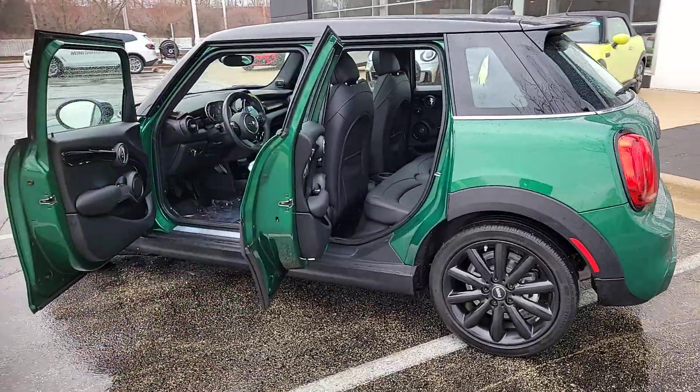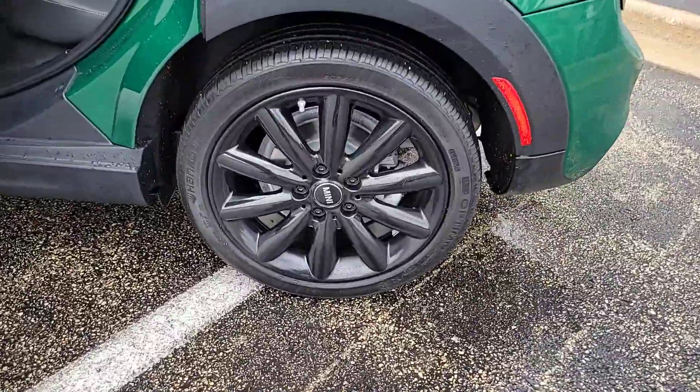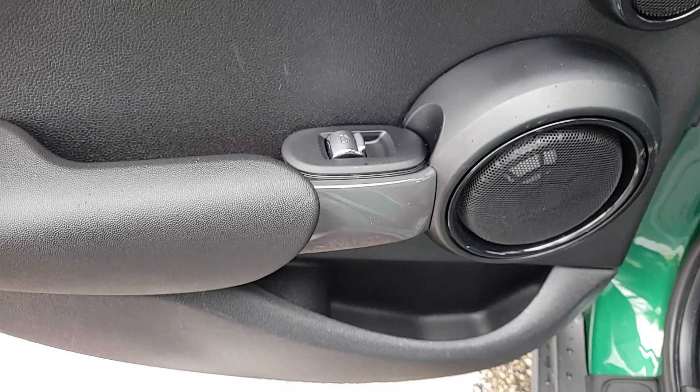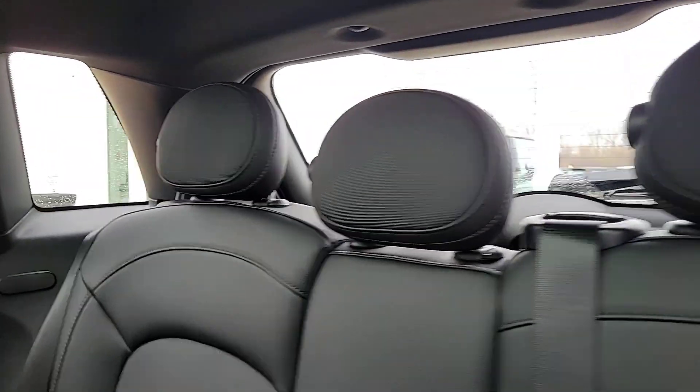These are just some of the great options this vehicle comes with: Intelligent Auto On-Off High Beams, Pre-Collision System, Keyless Entry, Premium Sound System, Fog Lamps, Heated Mirrors, Backup Camera, Keyless Start, Aluminum Wheels, and Steering Wheel Audio Controls.